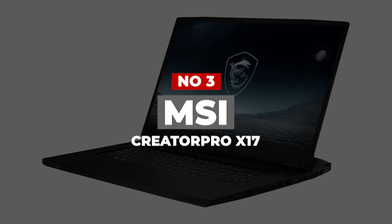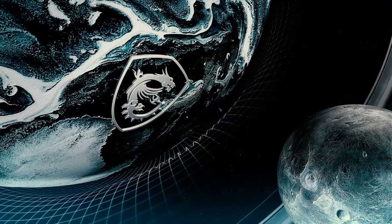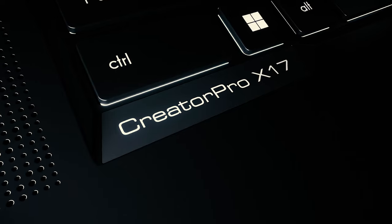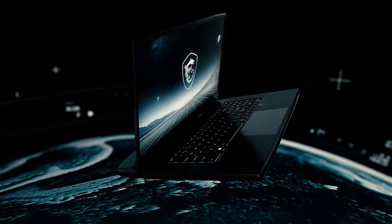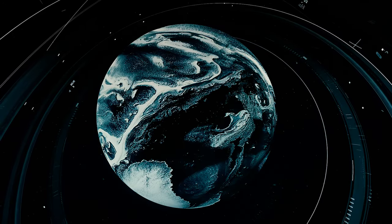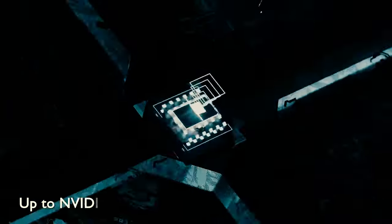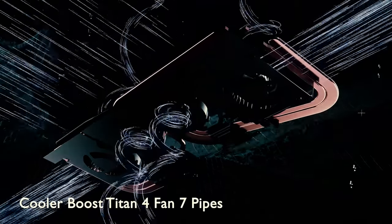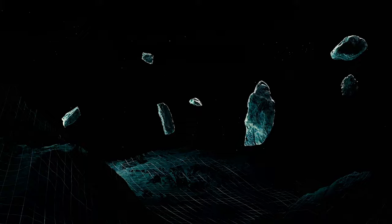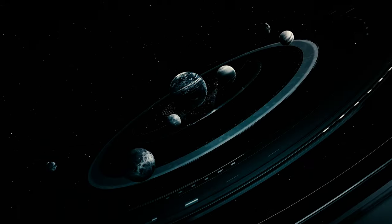Number 3: MSI Creator Pro X17. Carrying independent software vendor certifications for specialized design, CGI, and scientific apps, the Creator Pro X17 is our Editor's Choice winner for laptop workstations. There is a lot of competition in this category, but the Creator Pro X17 is the clear choice on a performance basis, making light work of our benchmark tests. It's certainly not the lightest option at 6.82 pounds, but it more than makes up for that in raw power.